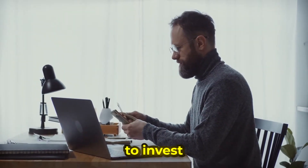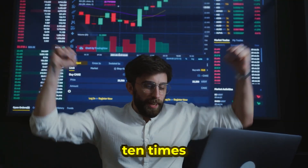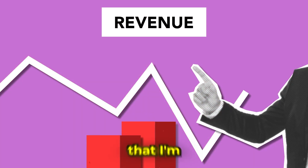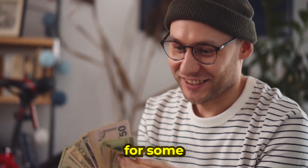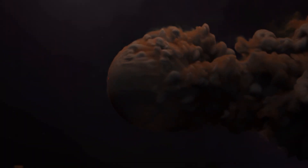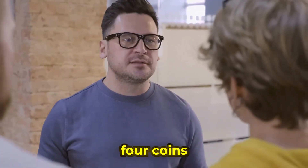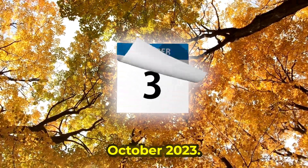Top 4 coins to buy in October 2023, either to invest and double your money in a few weeks, or to hold your coins and make 10 times in the next year. Here are the coins that I'm looking to accumulate this month for some profits. Crypto Hero here, Crypto Bros, and today we're looking at 4 coins that you could buy in October 2023.